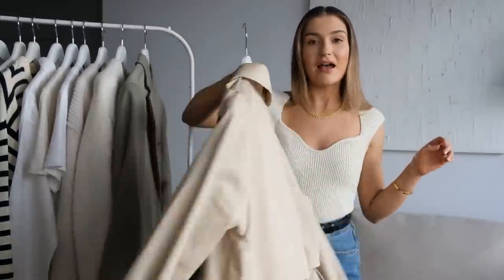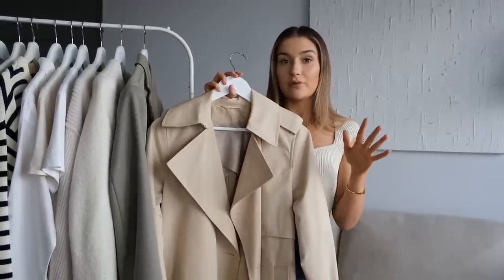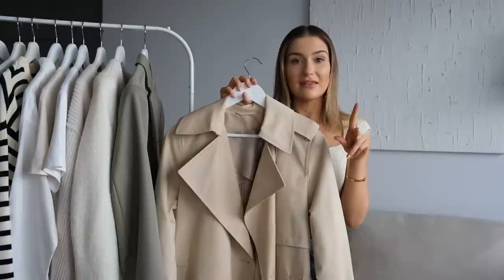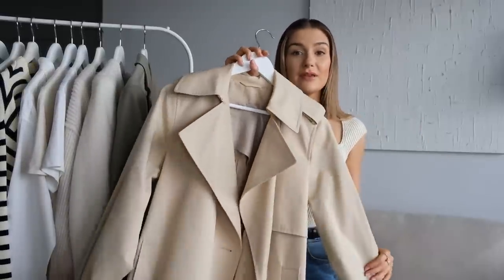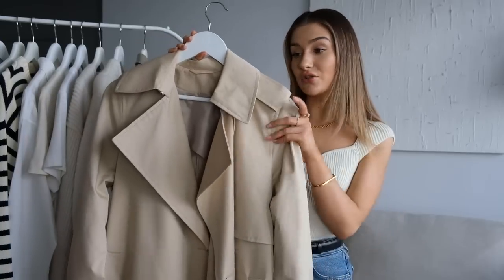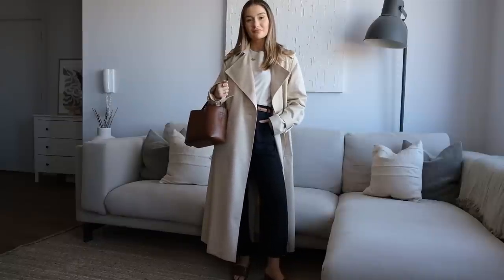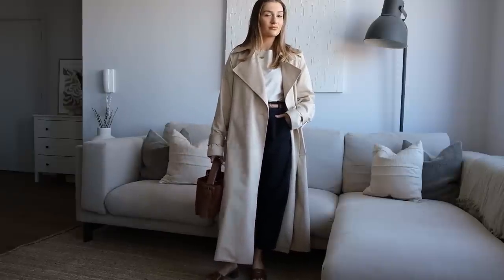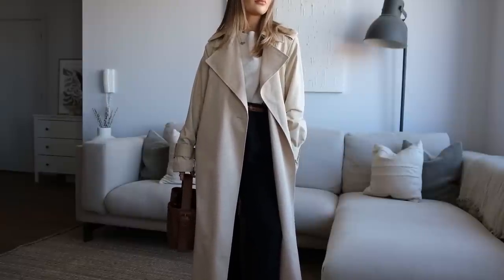I'm going to start with outerwear, and the first piece — I'm sure you're all expecting it — is of course the classic trench coat. This one is fairly new in my wardrobe from COS and it's new season so you'll still be able to get it. The fabric is such nice quality and it's got quite a lot of structure, with all the classic trench coat details like the flaps on the shoulder. At the back it's got a belt, it's quite long and oversized, and it doesn't have too many buttons which gives it a really clean and minimal look.